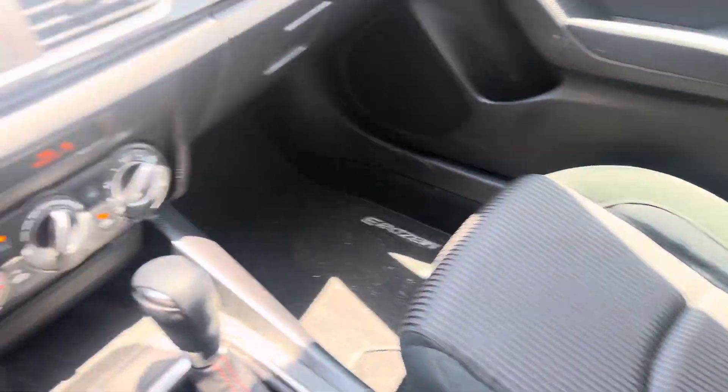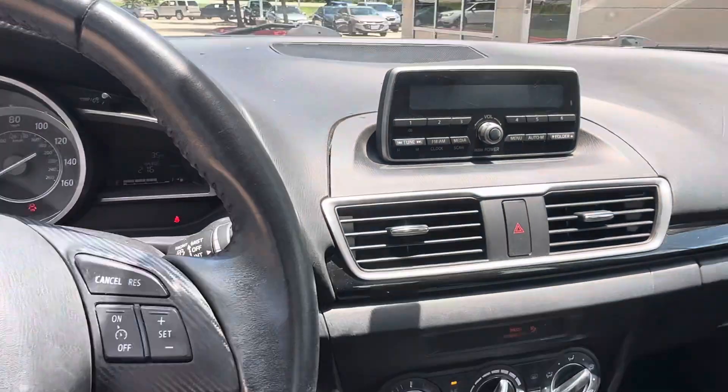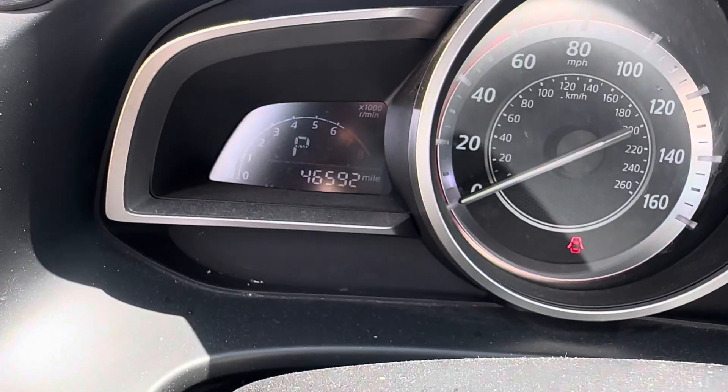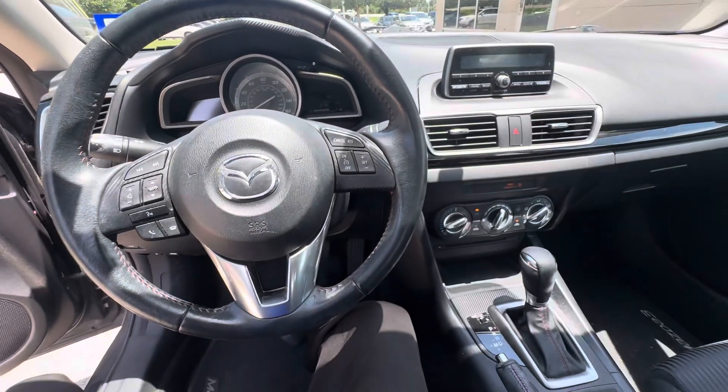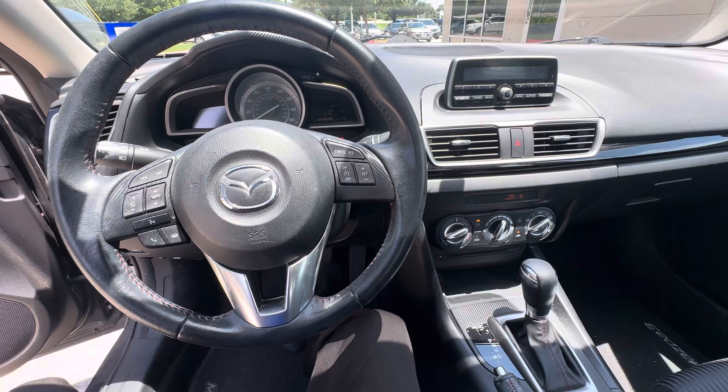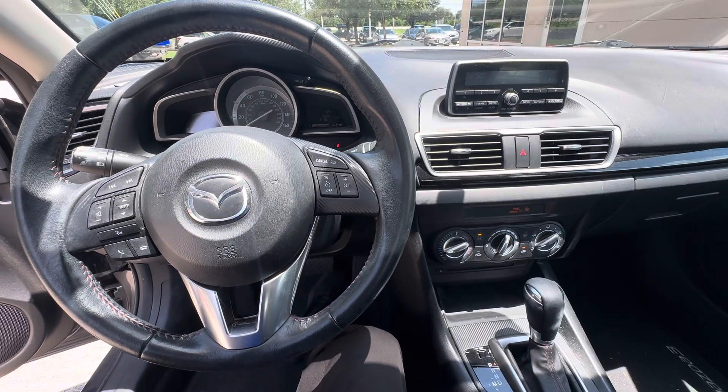The seats look great — they're in good shape. Just to verify the miles: 46,592. It's here, it's available. Give me a shout at 512-825-2479. I'd love the opportunity for you to come by and check it out. Thank you.